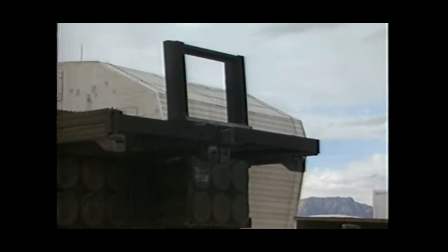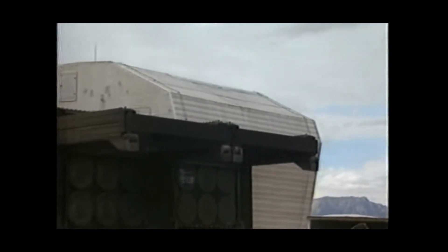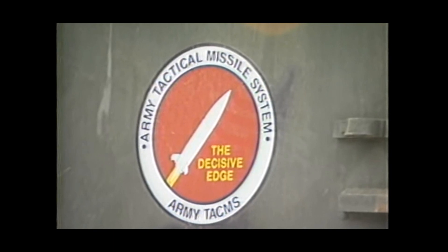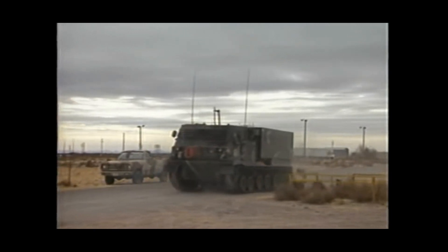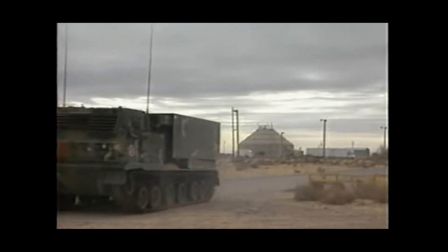This test was what is called a Stockpile Reliability Test. For tests of this type, older missiles are pulled out of inventory and fired. The shots are then evaluated, and if the missiles prove they can still perform to Army specifications, then that can inform the Army about the longevity of other missiles in the same stock from the same production run.